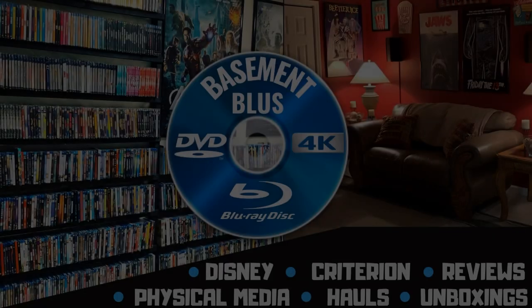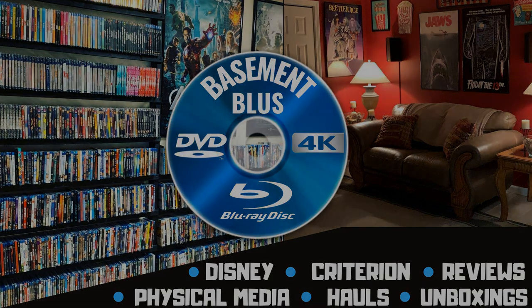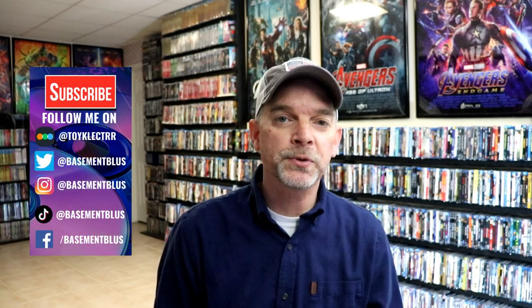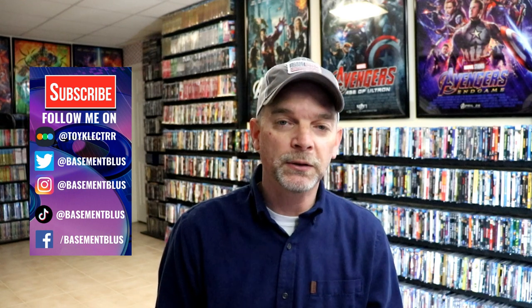Hey, Tony here. Today I'm going to show you two new releases from Imprint Films, so stick around. I recently received two new titles from Imprint Films from ViaVision and I wanted to take time today to show you what they look like.